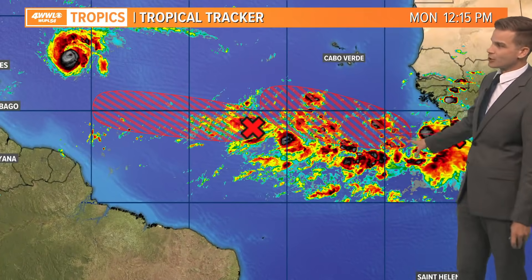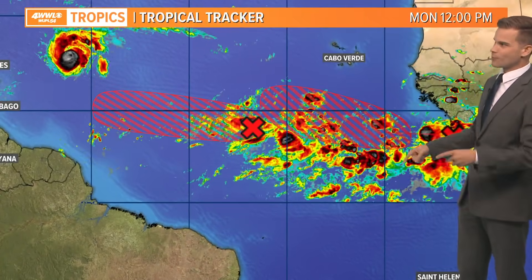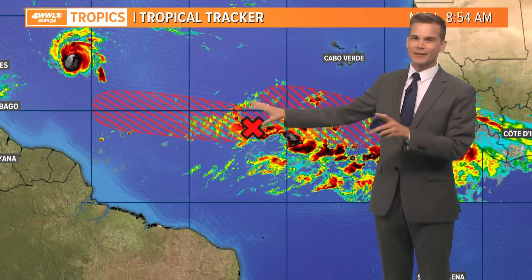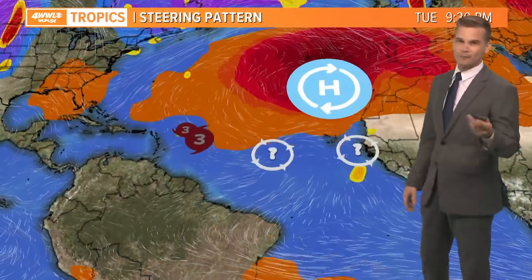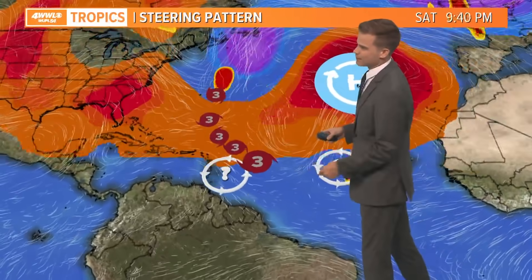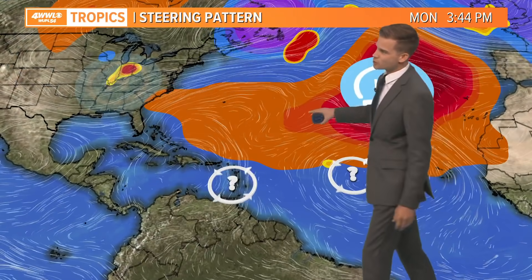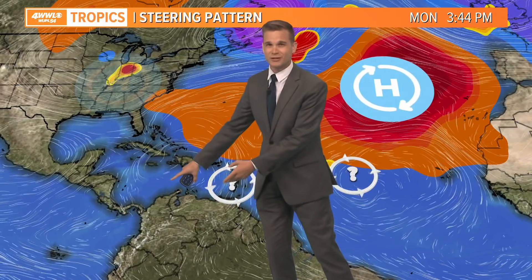Now there are two tropical waves out here. We've also got the remnants of Peter that could redevelop. We're going to be watching one of these long term — I think this one probably is not ever going to get close to us. This one we'll be watching 7 to 10 days out. The steering current with this is going to be different than what Sam has got. Unfortunately, these are not going to follow Sam. High pressure will be a bit stronger, this will be a bit weaker, so it's going to want to get into the Caribbean.